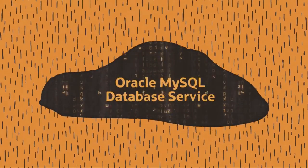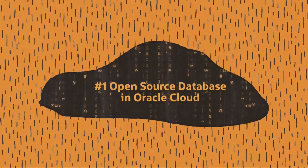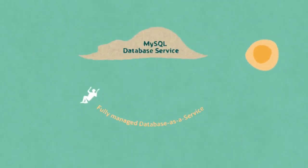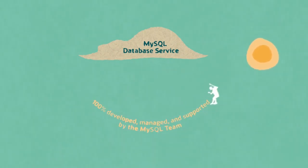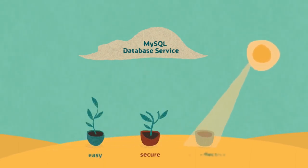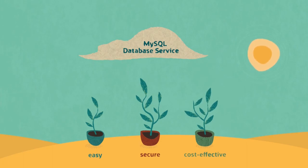Innovate faster with MySQL Database Service, the number one open source database in Oracle Cloud. MySQL Database Service is a fully managed database as a service. It is the only database service 100% developed, managed, and supported by the MySQL team. It gives you an easy, secure, and cost-effective way to develop and deploy applications faster.